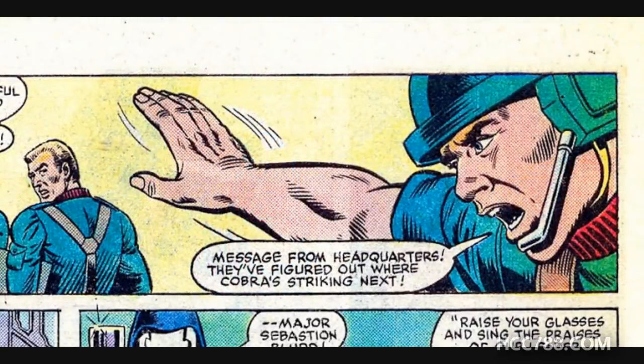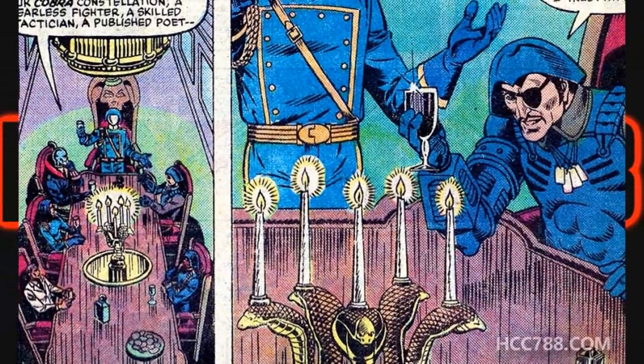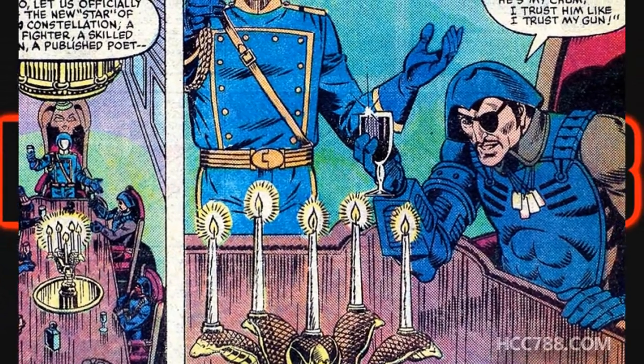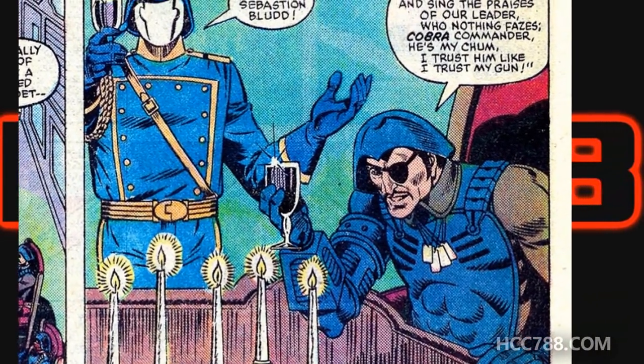Breaker breaks in to let everyone know that headquarters has figured out where Cobra is going to strike next. Elsewhere, Cobra Commander is hosting a dinner party with the members of Cobra Command, and we are introduced to Major Blood, who recites a terrible poem. We also get a really nice moment where we hear the inner thoughts of each member of Cobra, and we find out that Cobra Commander has called in Major Blood to kill Destro.